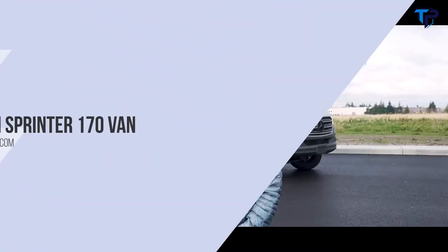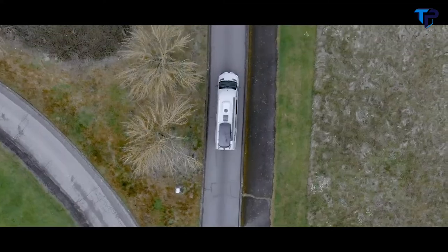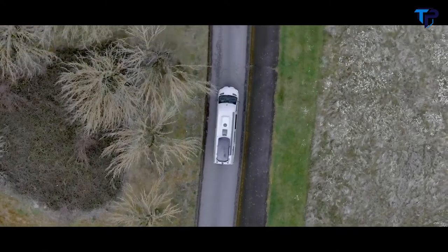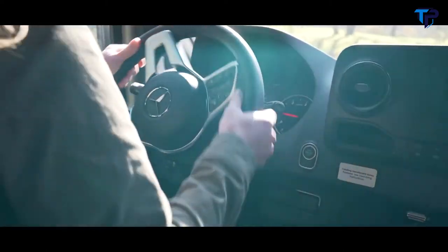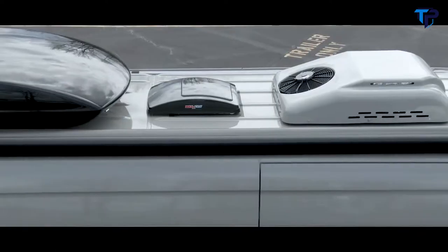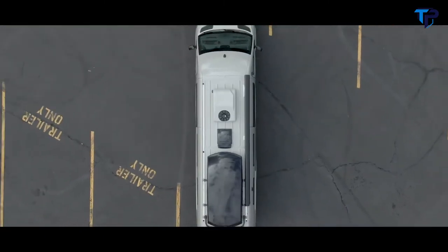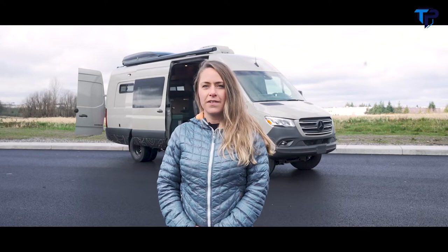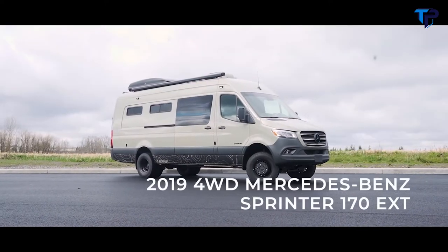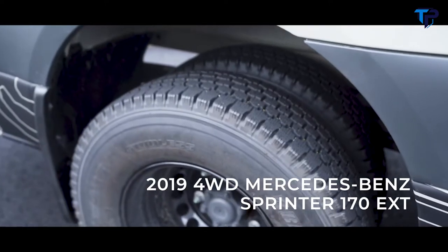This is Van Spotlight, where we take a look at some of Outside Vans' most premium van conversions. We'll break down all the specs and dive into what makes a custom, one-of-a-kind Outside Van. In this episode, we'll take a look at our latest van, which was built in a stone-gray 2019 Mercedes-Benz Sprinter 4WD Dually 170 Extended Chassis.